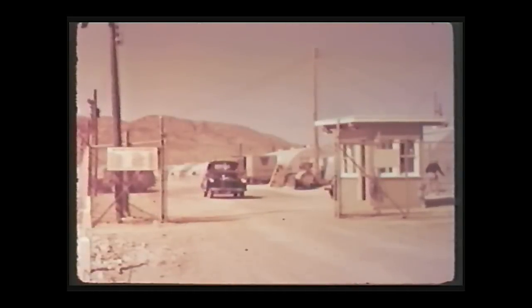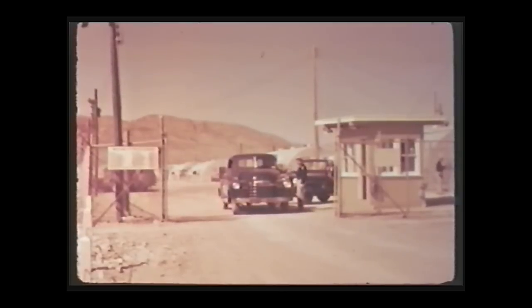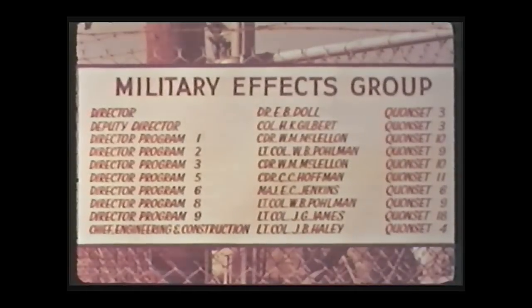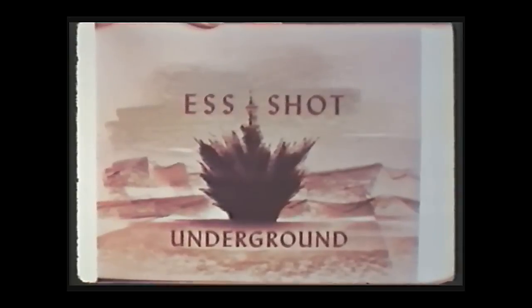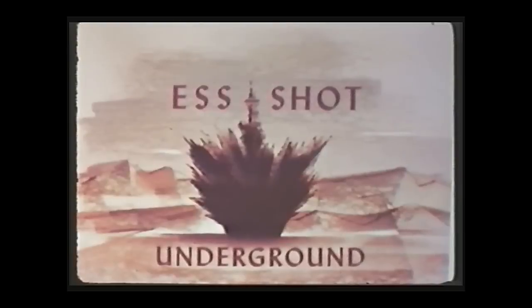Although the seven programs conducted by the military effects group included some 50 different projects and participated in all 14 shots, the most important military effects studies were concerned primarily with three shots: an underground, a tower, and a high-altitude burst. The S, or underground shot, was scheduled to extend our knowledge of the cratering efficiency of nuclear weapons.